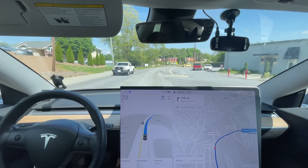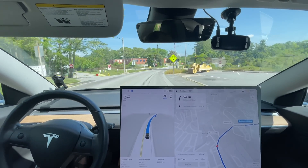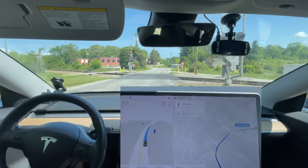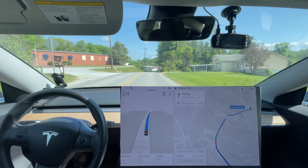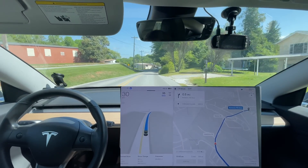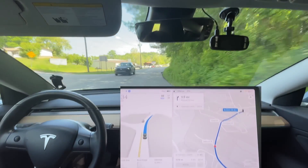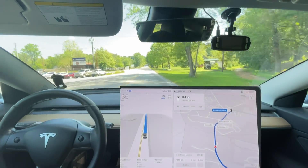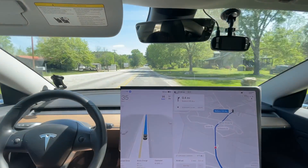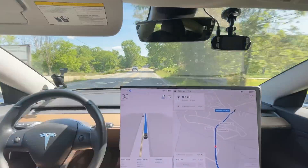It braked for that truck there, I think because it didn't have a good road marking. That is a cautionary situation - there could be a lot of people around. But I think it braked too much right there. It wasn't super jarring, but it braked probably a good five to ten miles per hour more than it should have.